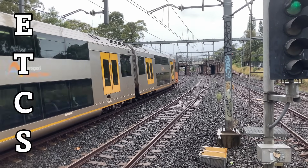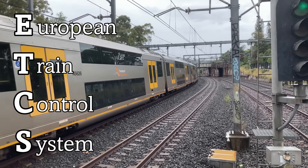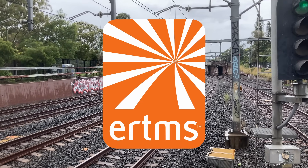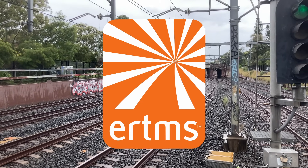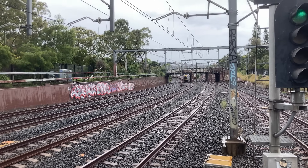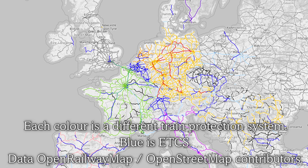ETCS, short for the European Train Control System, is the signalling component of the broader European Rail Traffic Management System, or ERTMS, which sets out to provide a single set of technologies for use in the entire European Union, solving the problem created by the many incompatible national train control systems in Europe.